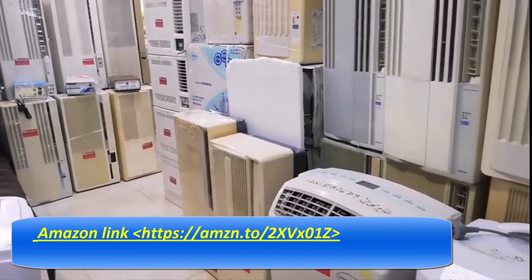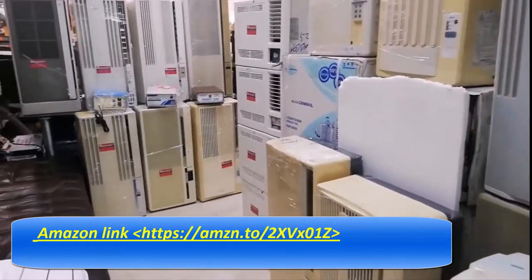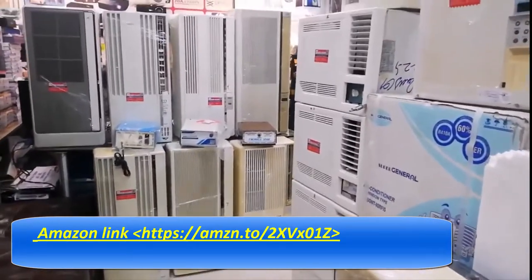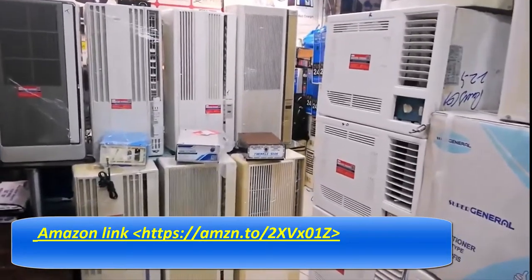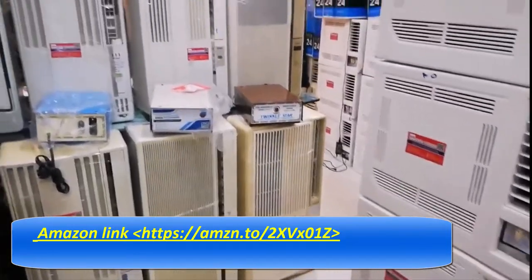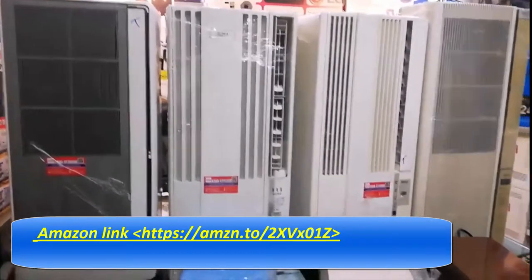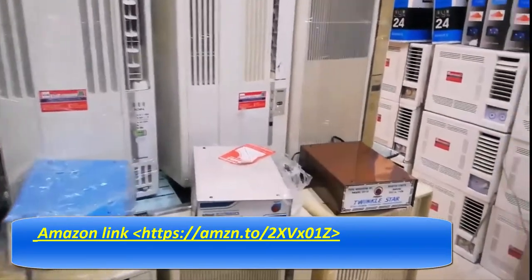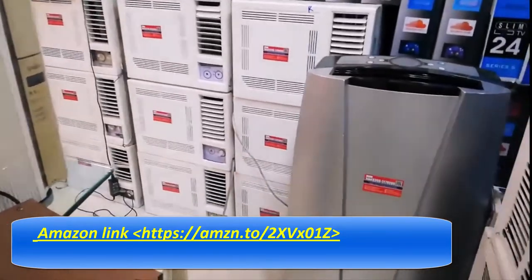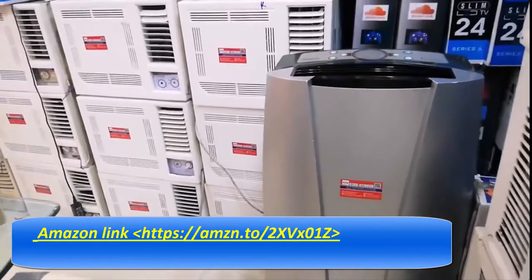Product description — 12,000 BTU with heat. Enjoy a comfortable home climate year-round with this versatile Black & Decker unit. It cools, dehumidifies, and circulates air in the summer, and provides heat during those cold winter months, offering immediate, uninterrupted comfort.